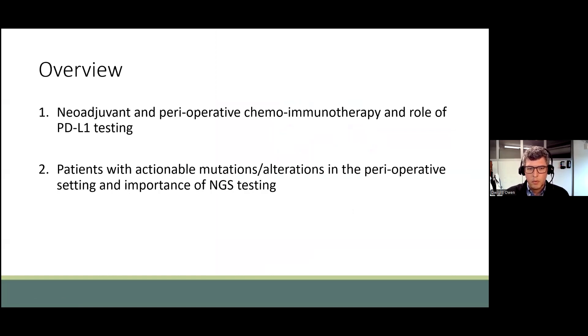A brief overview of what we'll discuss today: neoadjuvant and perioperative chemoimmunotherapy strategies and the role and importance of PD-L1 testing. Secondly, I'd like to mention the specific situation for patients with actionable mutations and alterations in the perioperative setting, and the importance of next-generation sequencing mutational testing.